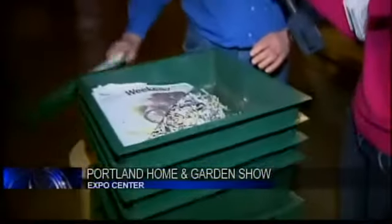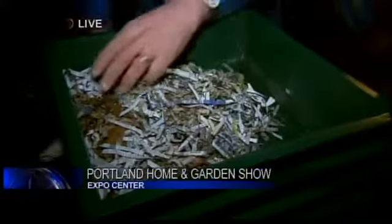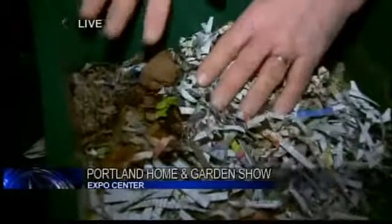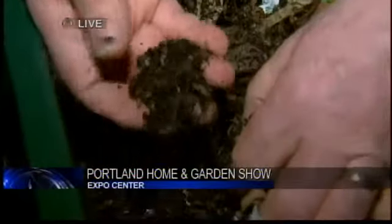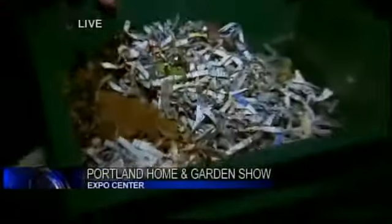The worms are fed kitchen scraps and shredded paper, and it's always recommended to feed under some paper. In the first tray, food was put in about two and a half to three weeks ago, and you can already see it breaking down underneath with a lot of worm activity — the worms are converting the material into castings.